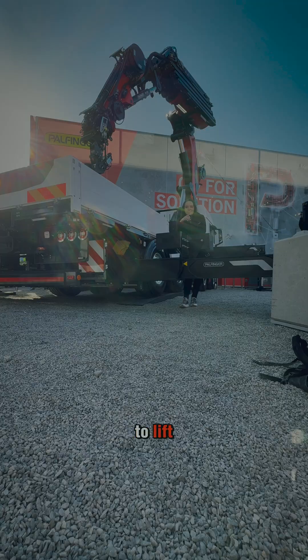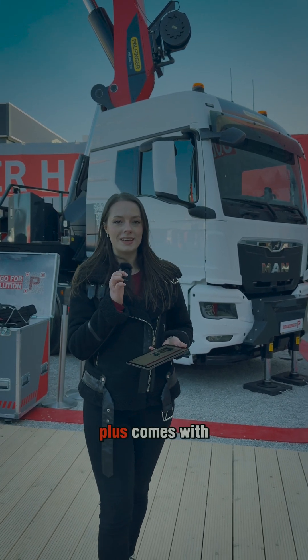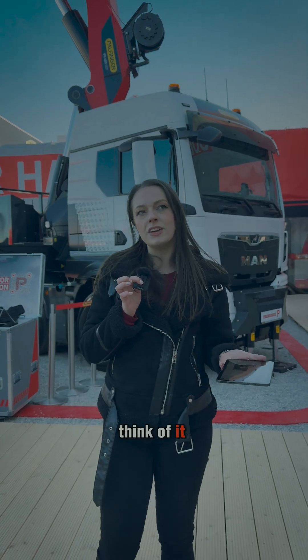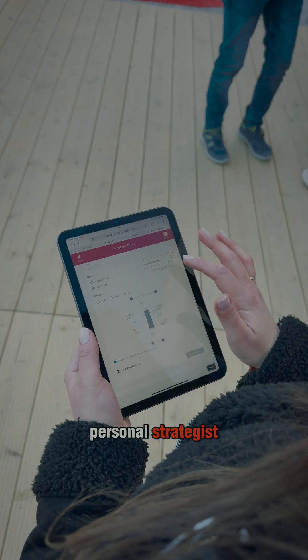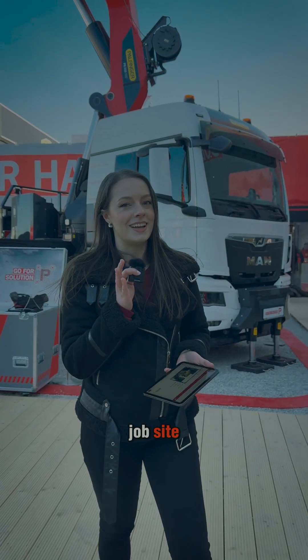Gloves on, ready to lift. For a great match, you need a great strategy. That's why Connective Plus comes with a job planner — think of it as the crane's personal strategist. You can precisely visualize your every move to make sure there are no surprises on the job site.